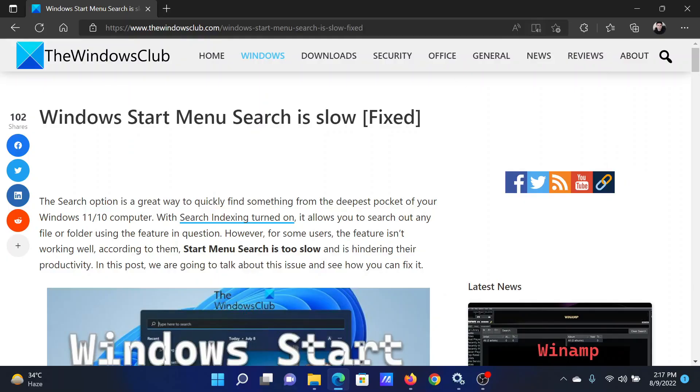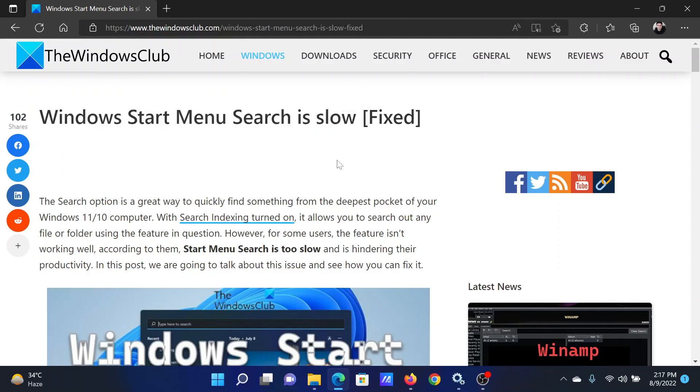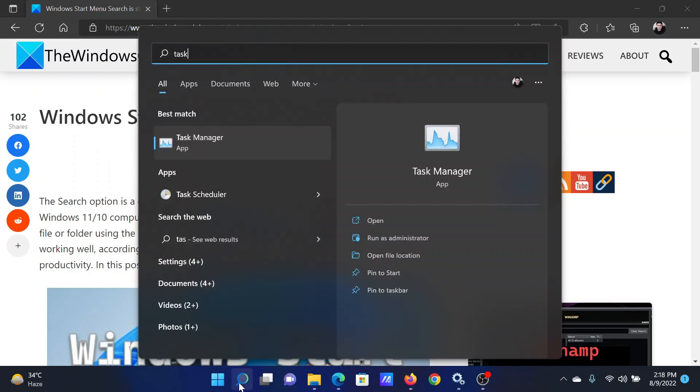Welcome to the Windows Club. If Windows Start menu search is slow, then either read through this article on the website for the resolution, or simply watch this video. I will guide you through the procedures.